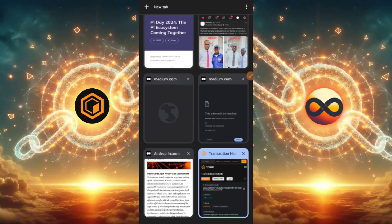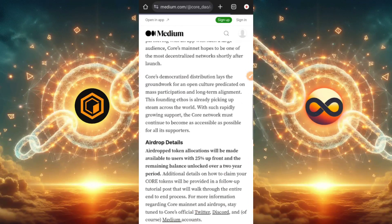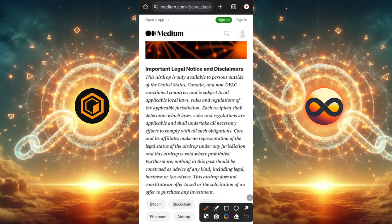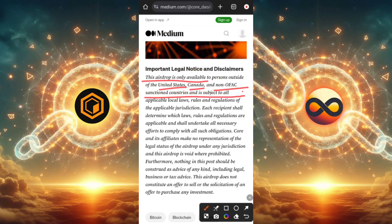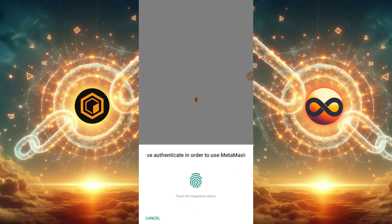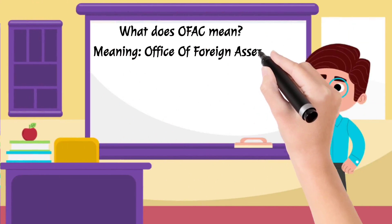If you aren't able to claim this airdrop, there are a few possible reasons. If you're using a VPN, you'll need to turn it off. Here's an important legal notice and disclaimer: this airdrop is only available to persons outside of the United States, Canada, and non-OFAC sanctioned countries, and you must comply with all applicable local laws, rules, and regulations. I'll leave the article link in the description for you to read. OFAC stands for Office of Foreign Assets Control — these are countries that maintain sanction programs against certain countries, individuals, and entities.